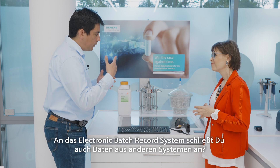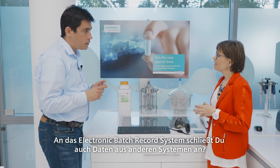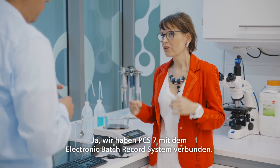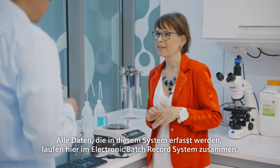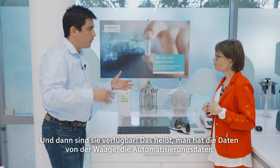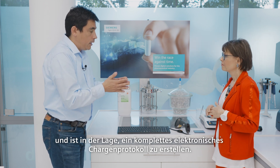And in the electronic batch record you're also connecting data from other systems? Yes, we connected PCS7 to the electronic batch record — all data are collected in this system here in the electronic batch record. And then they're available, so that means that you have the weighing information, the automation information and you're able to produce a complete electronic batch record?